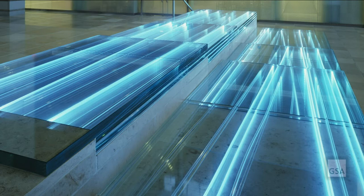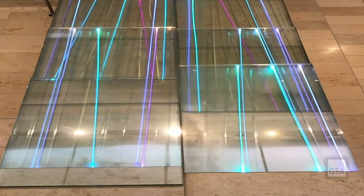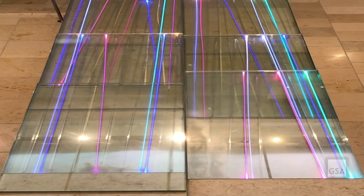The artwork consists of two parallel bands of glass layered to appear as though they cascade into the central atrium. The translucent glass is embedded with fiber optic cables to depict the pulse and shimmer of moving water.